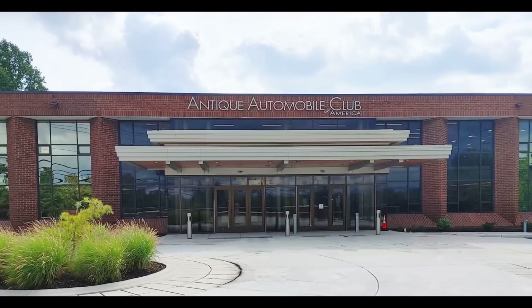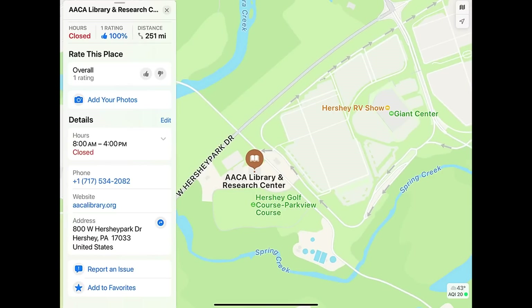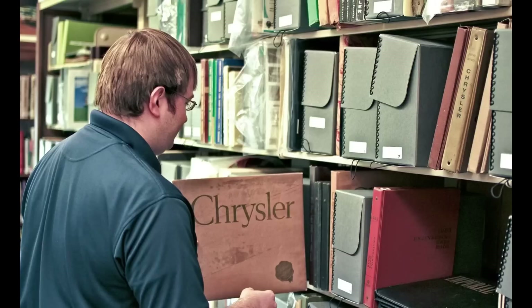Huge thank you to the AACA Library for making this episode possible — and if you're looking for lost and forgotten information, they probably have it and should be your first stop. You don't have to be an AACA member to go there. I'll link their address in the description, and it's up on screen now. The staff are super knowledgeable and it's absolutely amazing there — a wealth of forgotten or unknown knowledge. Paint colors, wiring diagrams, anything that pertains to the automobile can be found at the AACA Library in Hershey, Pennsylvania.